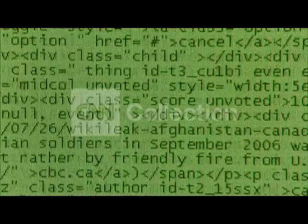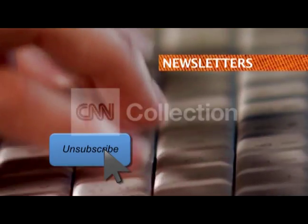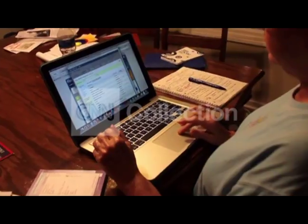Two big culprits of digital clutter: email and apps. Unsubscribe to newsletters, daily deals, and other emails you don't read, or send them away from the inbox and into folders. And apps that haven't been used in a while may be siphoning more than just space. It's not just them running in the background locally — they're also requesting information and may be looking for your location so that they can provide nearby information contextually.